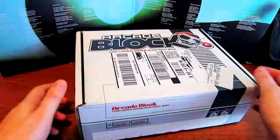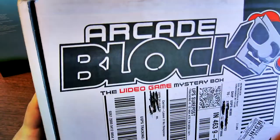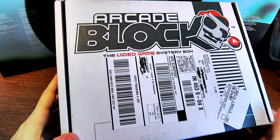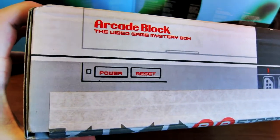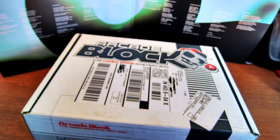Delta Zero here from Living Vicariously HD on YouTube, and today I have the May 2015 Arcade Block to review. The Arcade Block is kind of like a subsidiary of NerdBlock — it's the same company. If you don't know what NerdBlock is, it's based off of the box surprise model of Loot Crate, and if you don't know what Loot Crate is, just use Google.